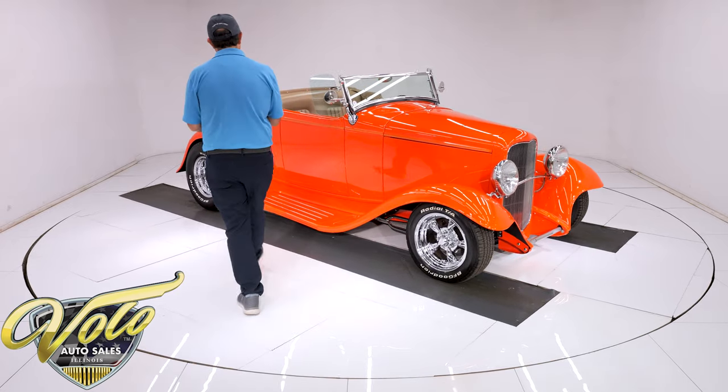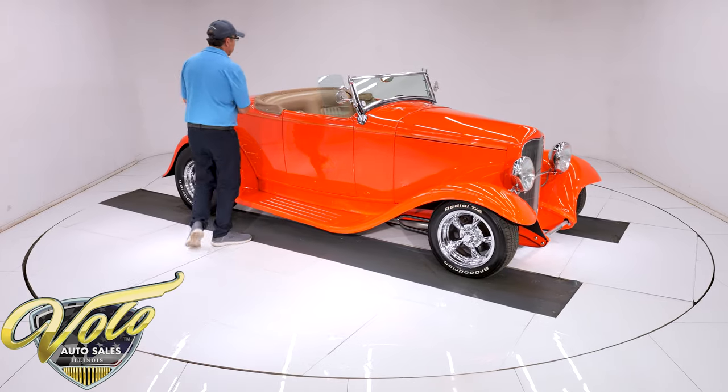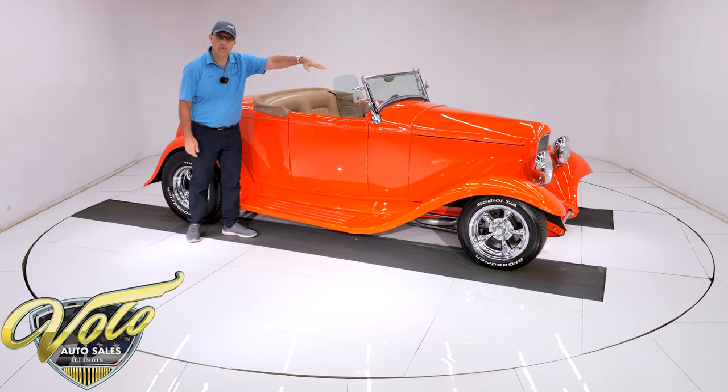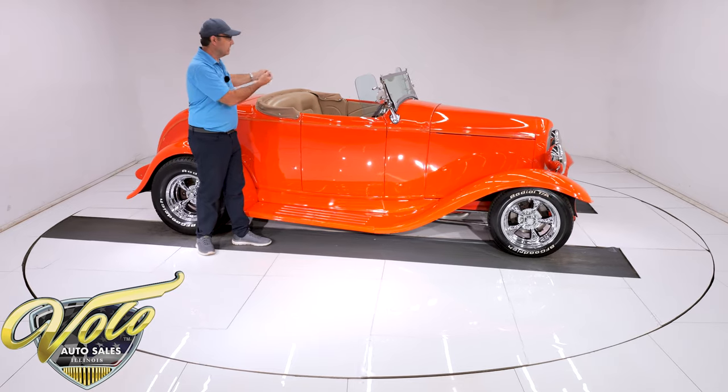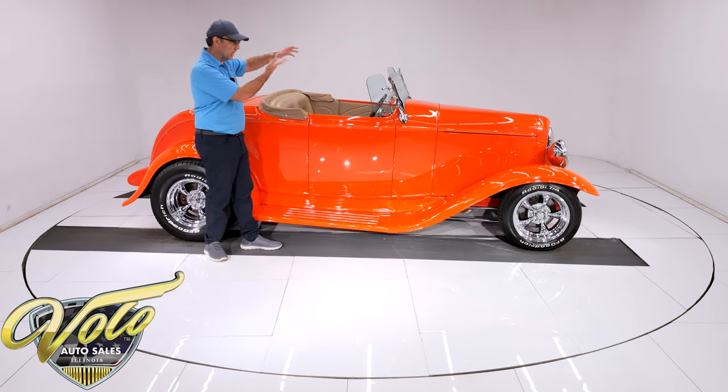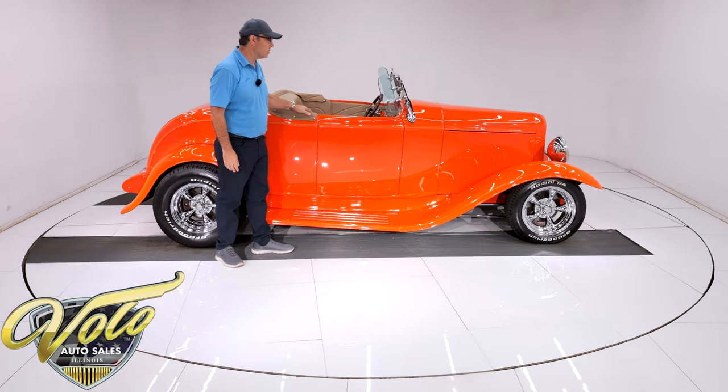This car does have a top — it's in the pictures on our website. It's a nice tan canvas convertible top with the framework. With the two-inch chop, it's a lift-off top, but it looks like a convertible — really sharp-looking top.